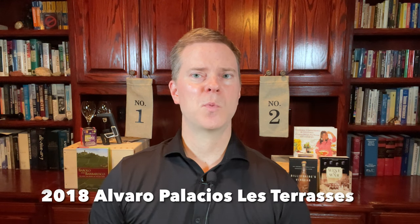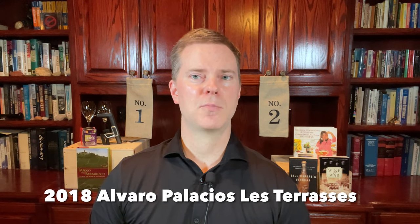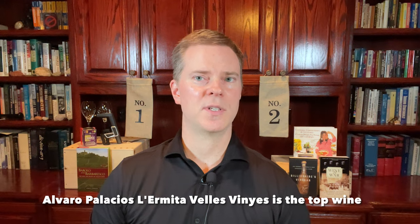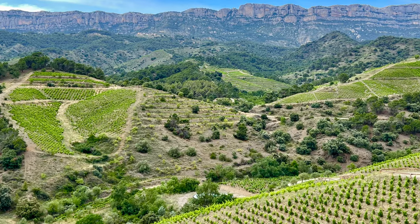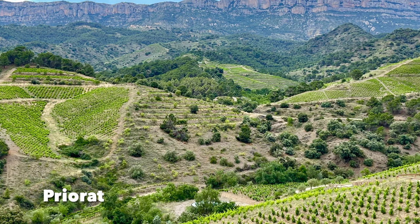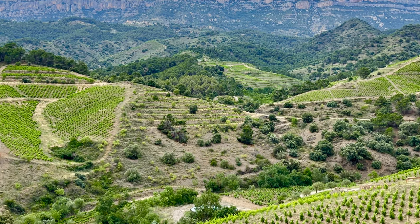The next top wine for $50 or less comes from Priorat. Specifically, I'm talking about the 2018 Alvaro Palacios Las Terrasses. Alvaro Palacios is one of the most prominent, highly regarded winemakers in Priorat. His top wine sells for almost $2,000 or so, but you can purchase this one for a small fraction of that price. The 2018 version of this wine has a higher Carignan percentage than usual — specifically, about 44% Carignan.